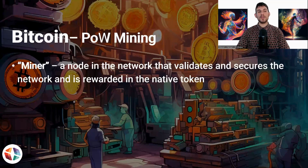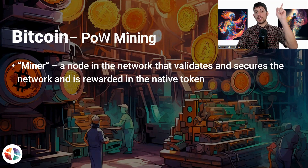What even is a miner? If you want to know a little bit more about Bitcoin, I'm going to leave a link here so you can check out one of my previous videos, because Bitmobic is a fork of Bitcoin. A miner is a node in a network that validates and secures the network, and it's rewarded in the native token. For Bitcoin, you get rewarded in Bitcoin. For Bitmobic, you get rewarded in the native token, which is Mobic.